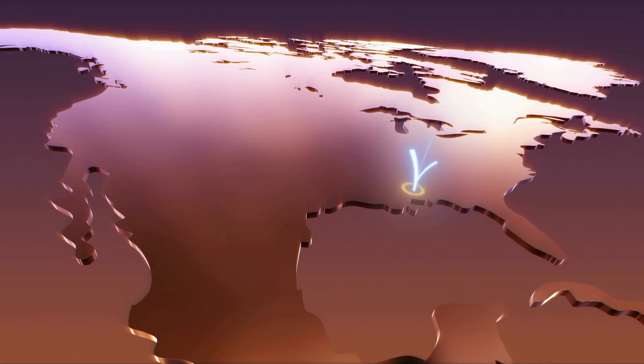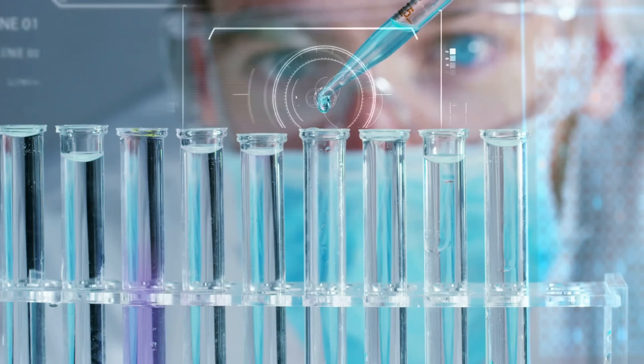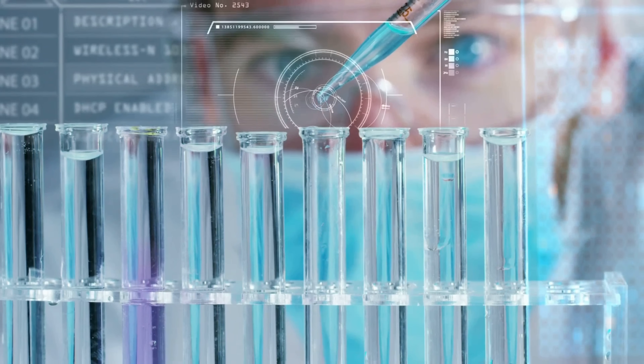Tap Score is powered by the largest laboratory network in the country. Each of our laboratories is world-class, highly specialized, and proudly independent. We're not trying to sell you a filtration product — our mission is simpler. We want to provide you with expert knowledge and unbiased support so that you can understand what is in your drinking water, improve it if you need to, and ultimately trust your tap water.